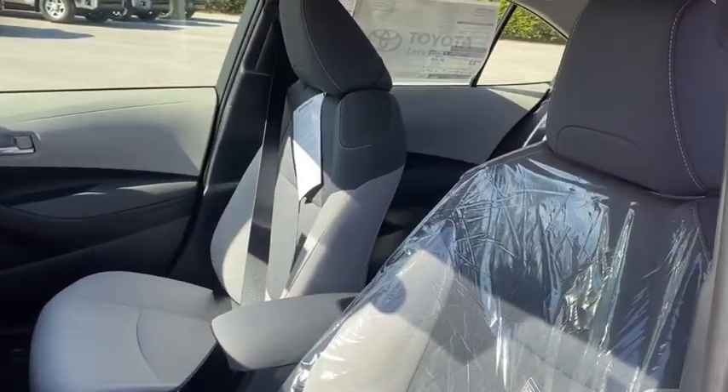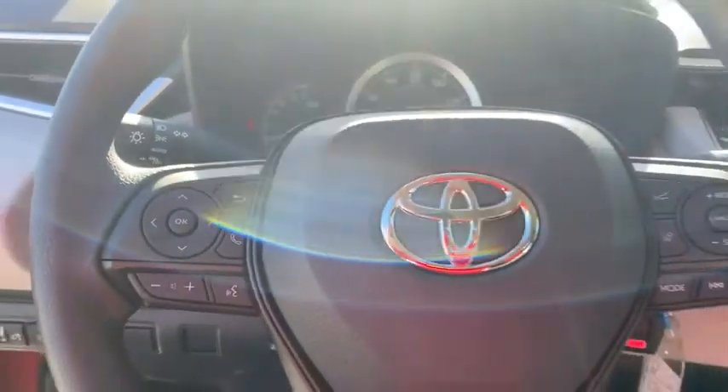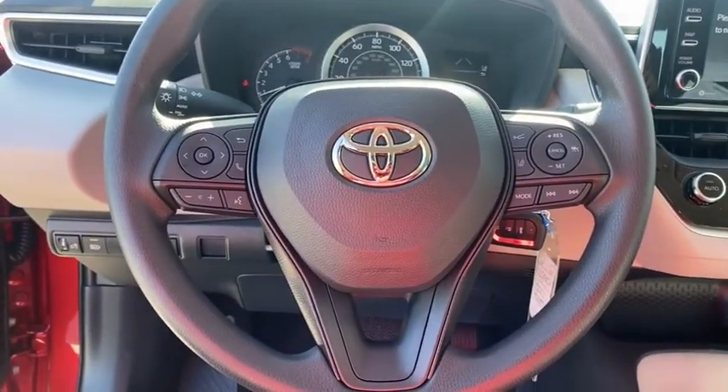Remote keyless entry, panic alarm, tachometer, brake assist, tilt steering wheel, front bucket seats, front reading lamps, driver vanity mirror, passenger vanity mirror, speed control.